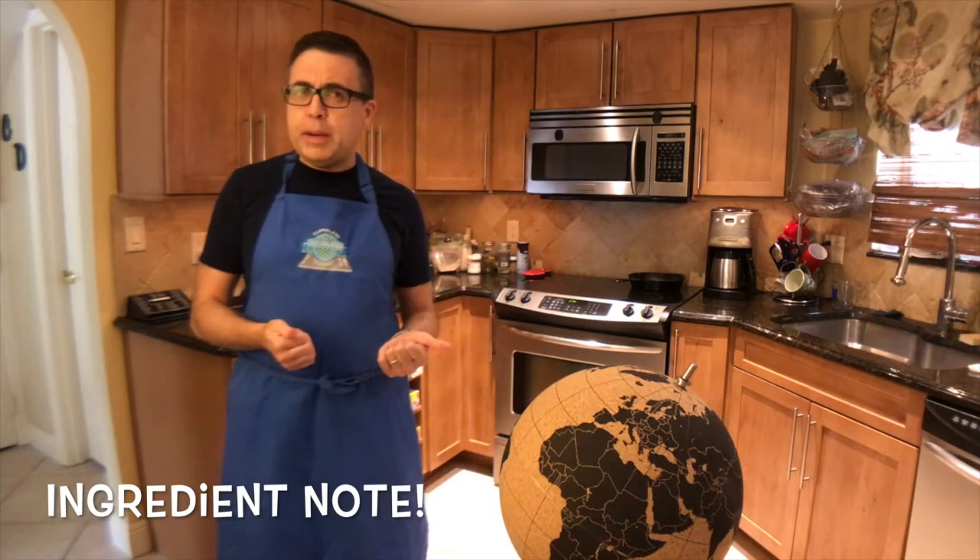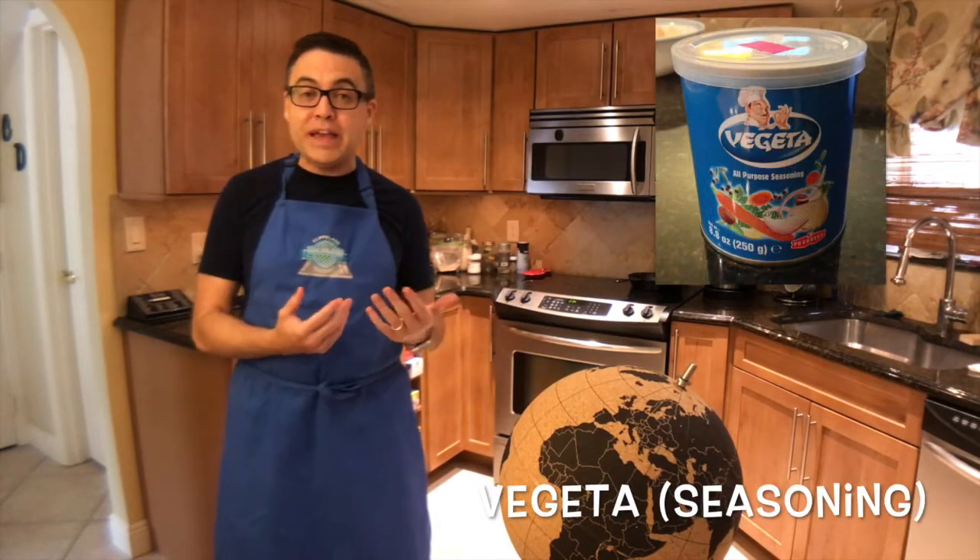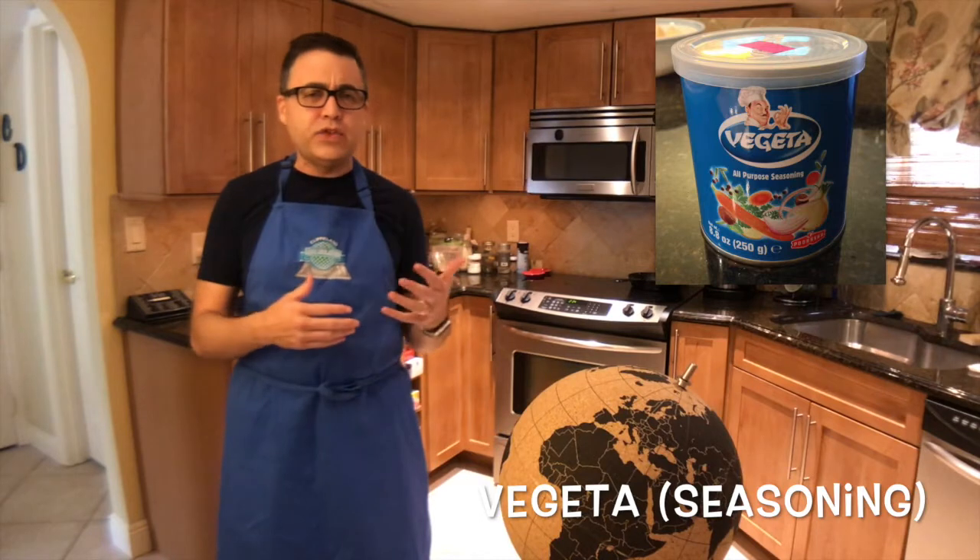Ingredient note: that thing I couldn't find before is a particular ingredient used in the blitva. It's very common in Croatia and it's called vegeta. It is a seasoning mix made with carrots, onions, other spices, and a little bit of MSG. It's super tasty, and you may be able to find it near a market that caters to a Central Eastern European audience, or you can buy it online.